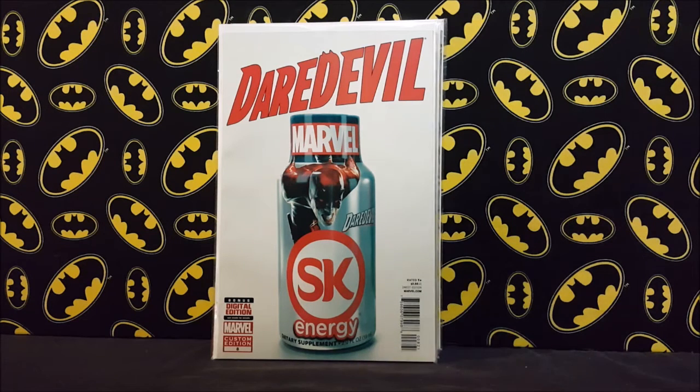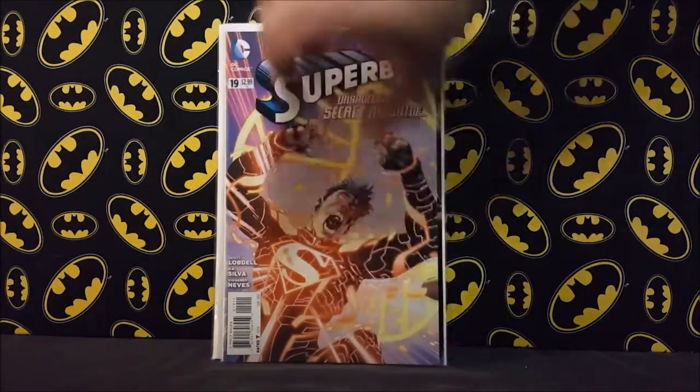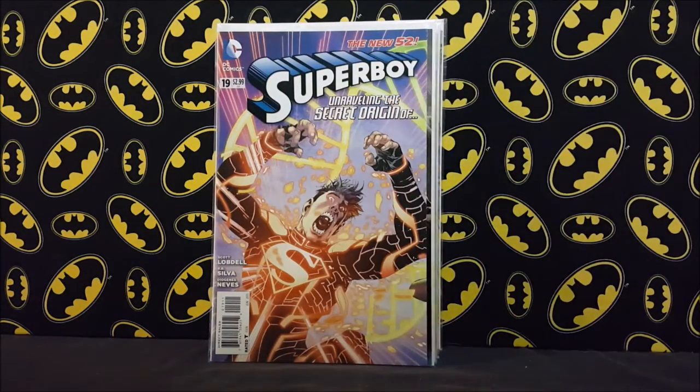It didn't cost too much — I looked through the back issues and found three different copies. I paid two bucks each for them, so definitely not complaining. It goes between 10 and 20 dollars a copy.